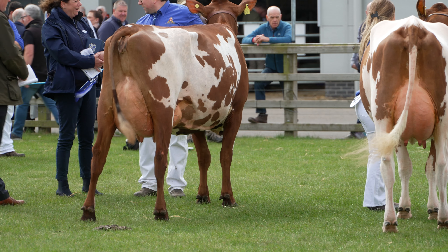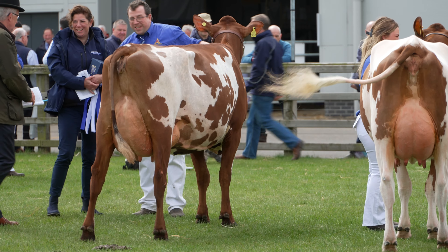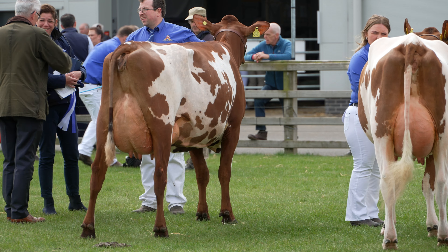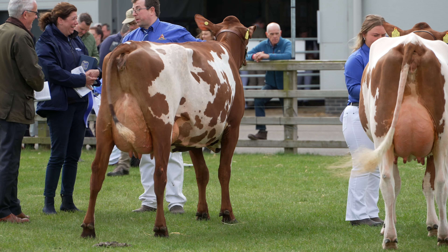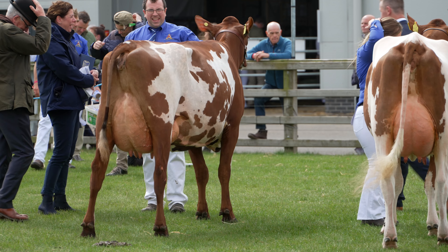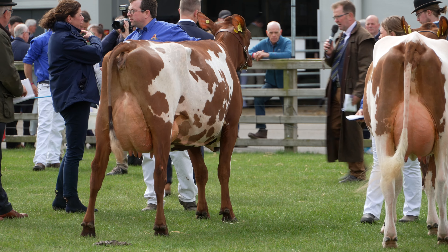And in fourth place, from John Hunter, Artboar, Crocus 172. And I ask our judge Ian Morgan for his reasons on the Urshair Heifer and Milk class.